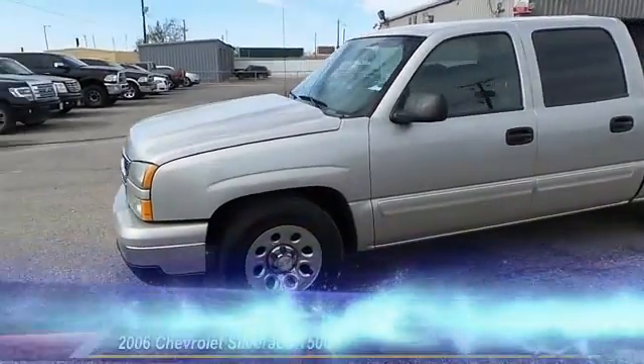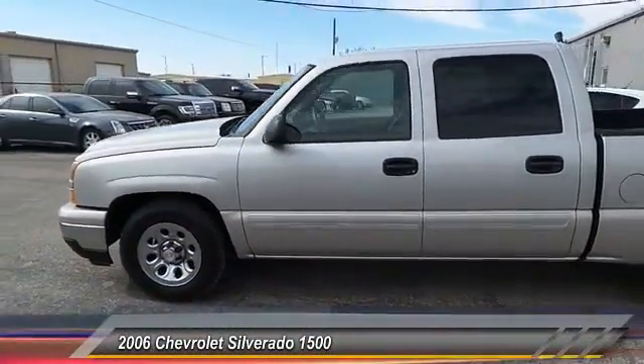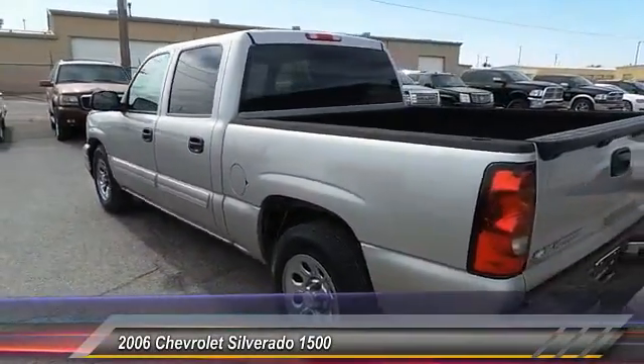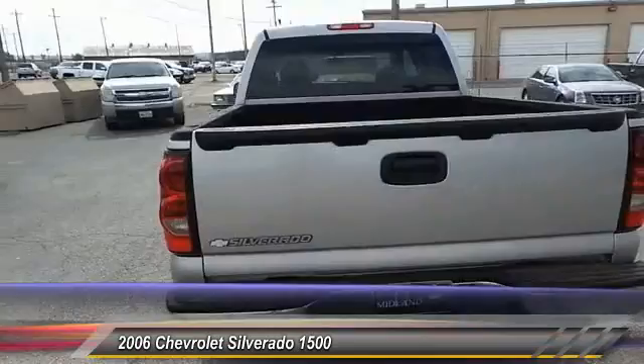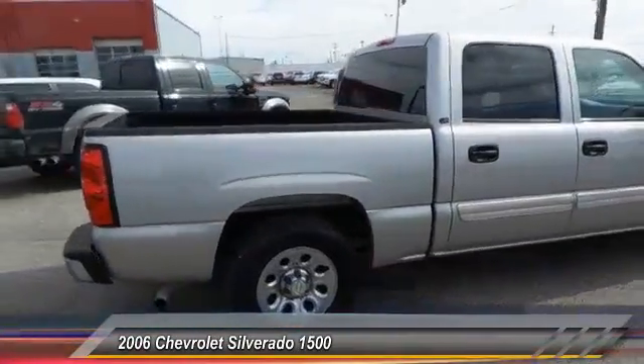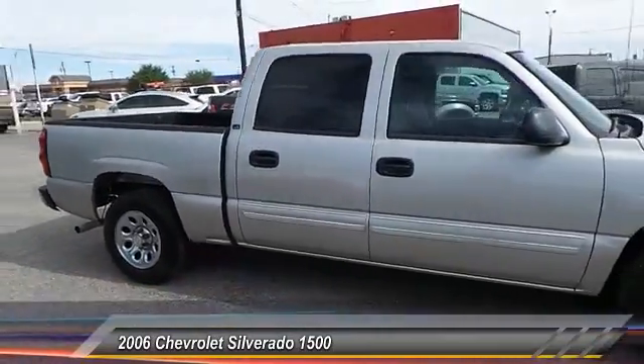The 2006 Chevy Silverado 1500. The Chevy Silverado 1500 has the lowest cost of ownership of any full-size pickup and is priced below $20,000. This vehicle has less than 45,000 miles.